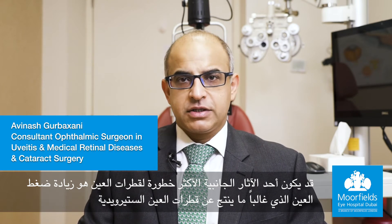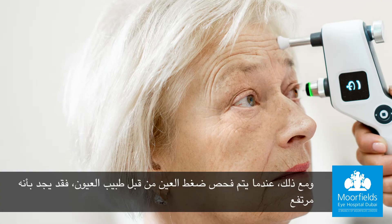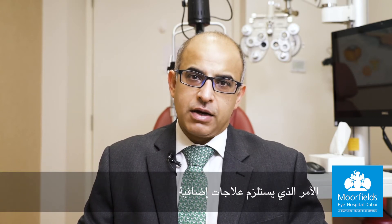More serious side effects with eye drops could be a rise in eye pressure, often caused by steroid eye drops. You may not realize this is happening because they don't cause symptoms. However, when the eye pressure is tested by your eye doctor, it might be found to be high. If you are using these drops for a long time, it can result in damage to the nerve of the eye, which will then need further treatment.